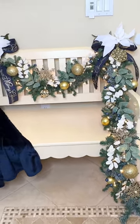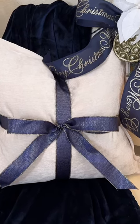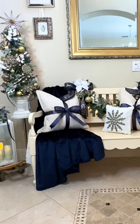To make my bench even cozier, I took several pillows, wrapped a navy blue ribbon around them, and tied a bow in the center which resembles a present.